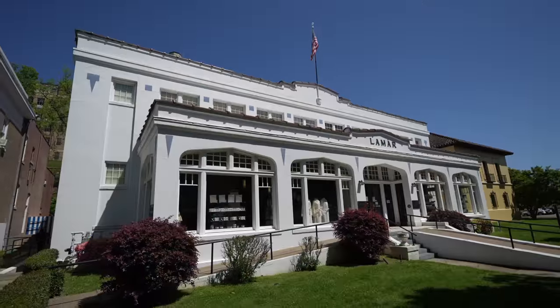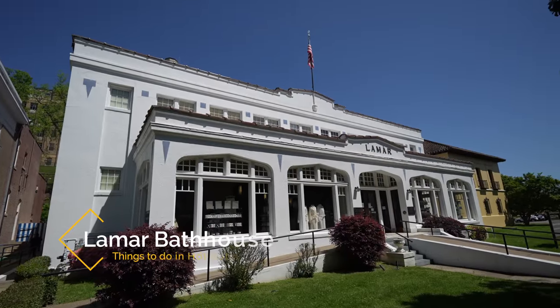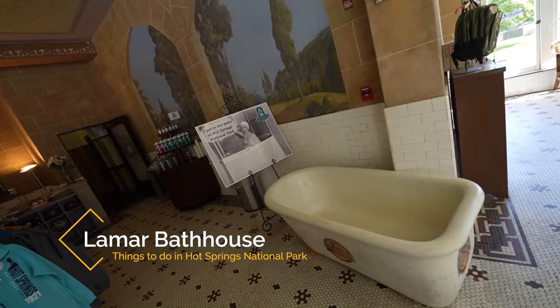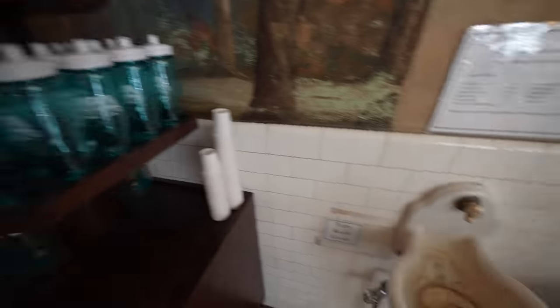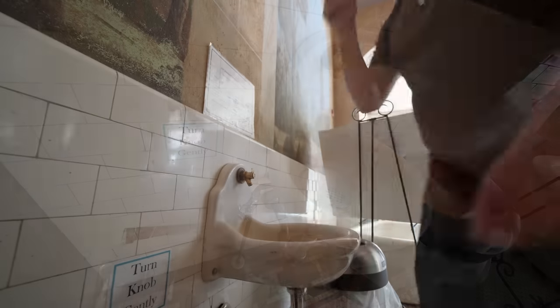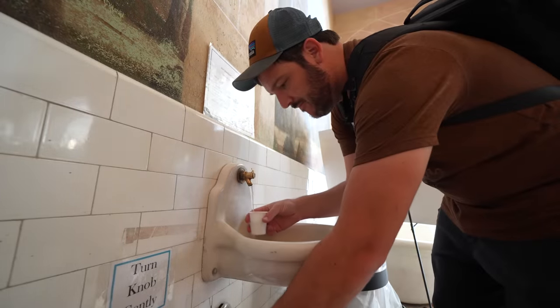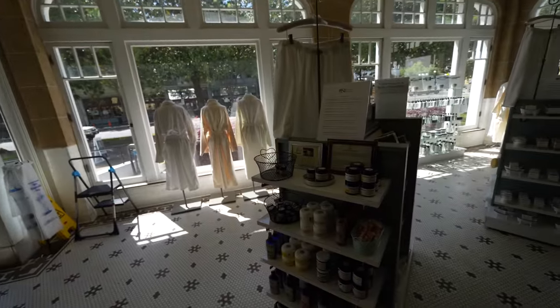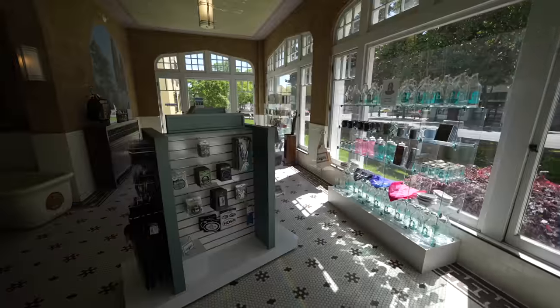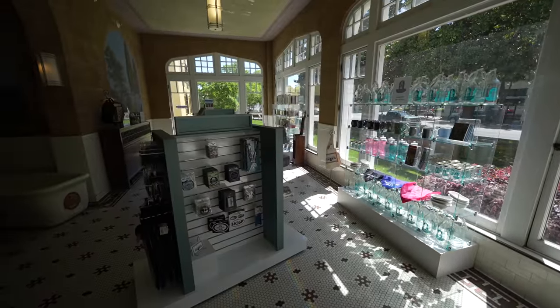Back on Bathhouse Row we headed over to Lamar Bathhouse, the official store for the National Park. If you want to try the thermal water you can get a cup or buy a bottle and fill it up right there. It was a lot of fun and the water wasn't as hot as the fountain outside. The store also has fun items like bathrobes. I always get a magnet from every national park I visit.